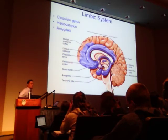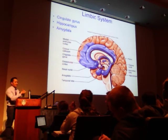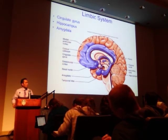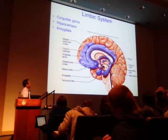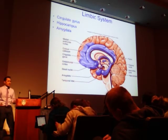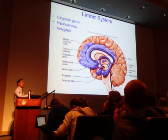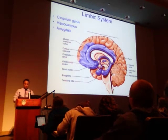The limbic system is responsible for emotion, behavior, long-term memory, and olfaction. The word 'limbic' comes from the Latin limbus meaning border or edge. It's called a system because it's made up of many different structures that collectively serve the roles of emotion, behavior, long-term memory, and olfaction — not just one lobe or area.